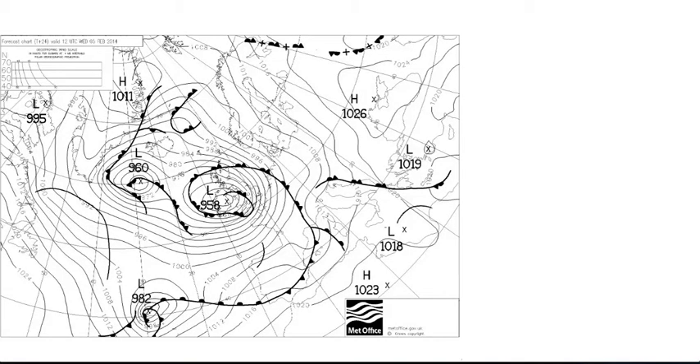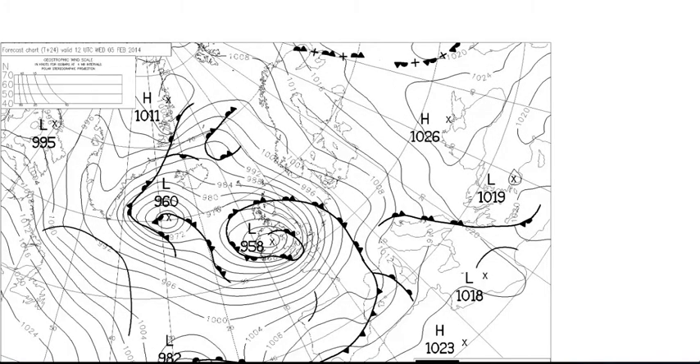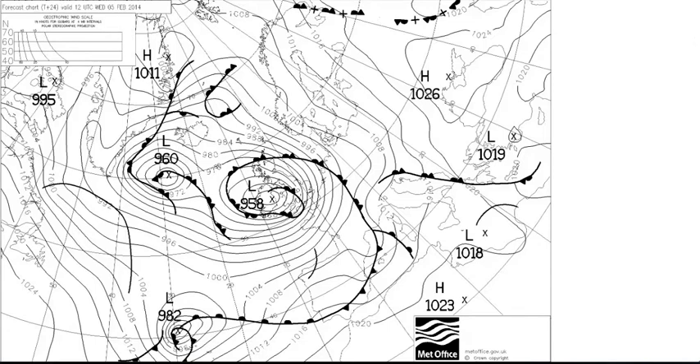If we look at the 24-hour forecast chart, which takes us to midday on Wednesday the 5th of February, you notice that actually the low has already started to fill — it's at 958 millibars. It's already left the jet stream and its reason for deepening has now gone away. Notice the other low down here at 982 millibars northwest of the Azores, which is still very much in the jet stream.